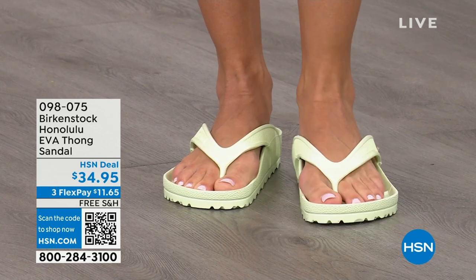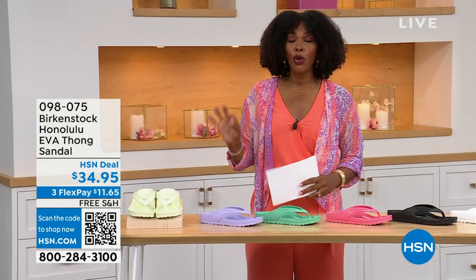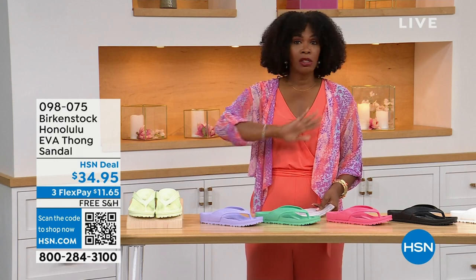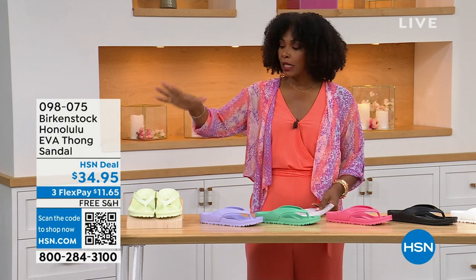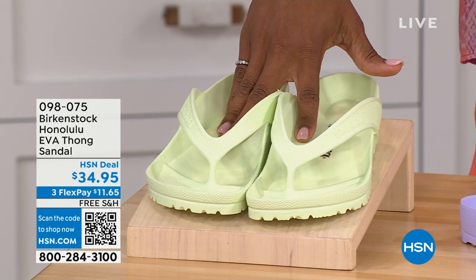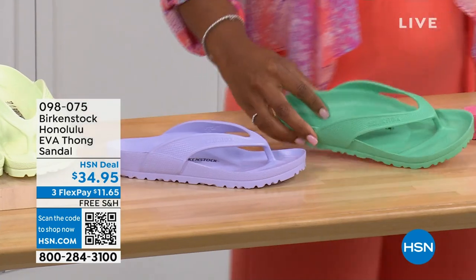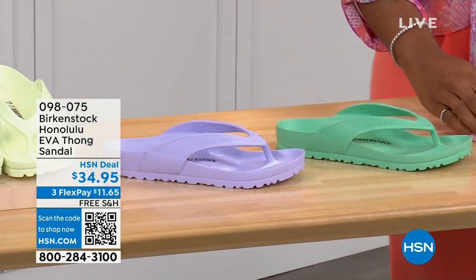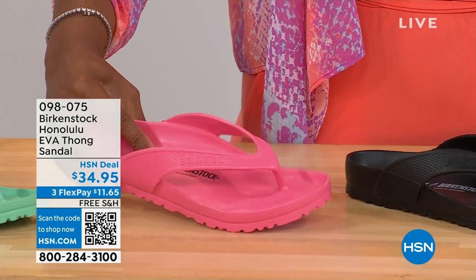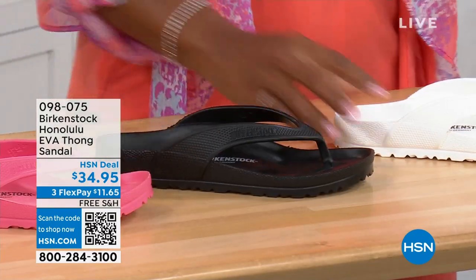You're seeing them in lime green, but let me show you all the fun colors. These are $34.95. There are lots of imitators, but please get the Birkenstock option. Here's lime green. We have purple fog. This one's called jade. We have watermelon. We have black. This is white. This one is your metallic copper and metallic silver. Sizes five and a half to ten and a half on these.